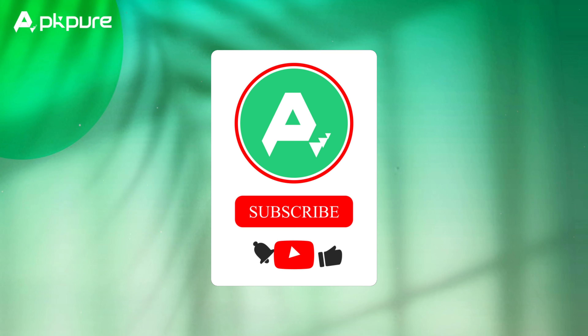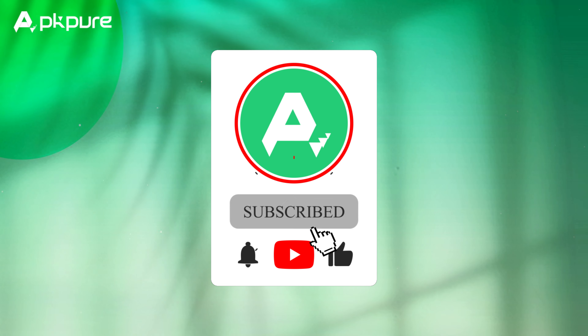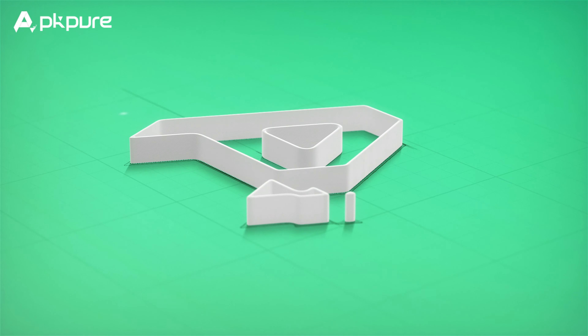Don't forget to hit that like button, smash subscribe, and ring that bell for more quick and easy tutorials. Thanks for watching and we'll see you in the next video.